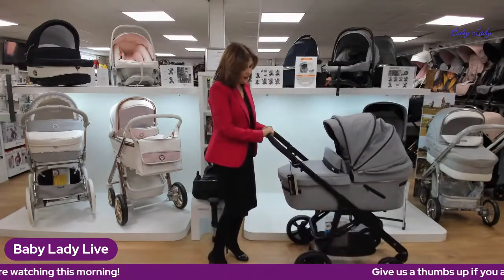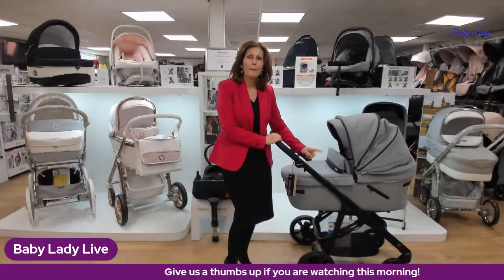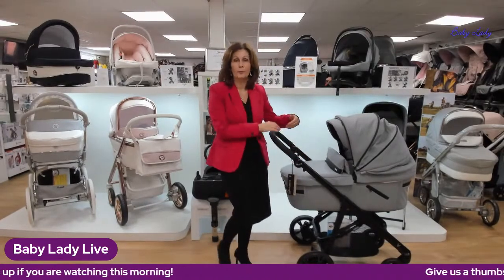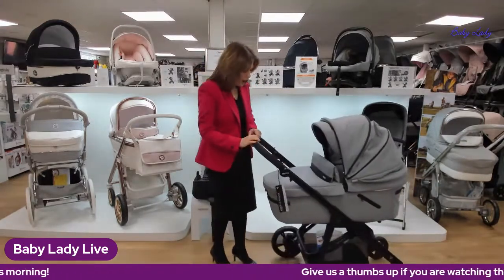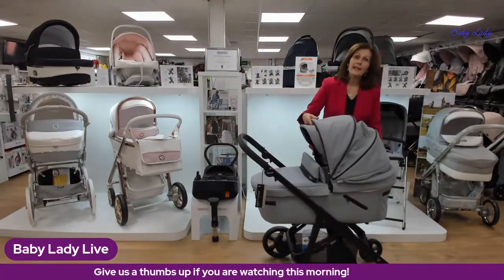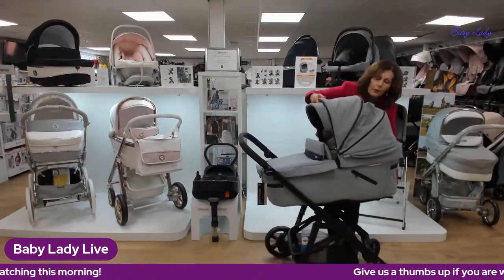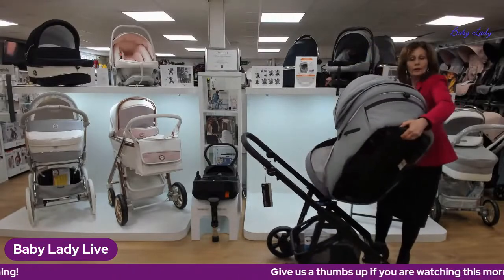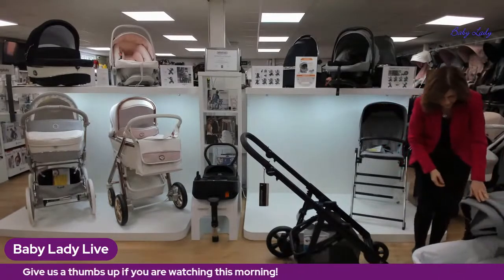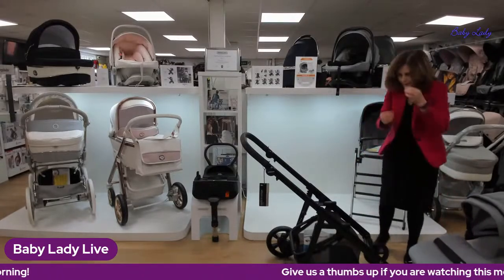It matches really beautifully — most of the colors come on this gorgeous matte black chassis, but the sky blue comes on a chrome chassis, which gives it a more modern look. We have some pictures to show you in a moment. To fold the chassis, you first need to take the carry cot off. You squeeze the button on the front and that lets you pop the chassis down — and it freestands, which I love because it's really handy.